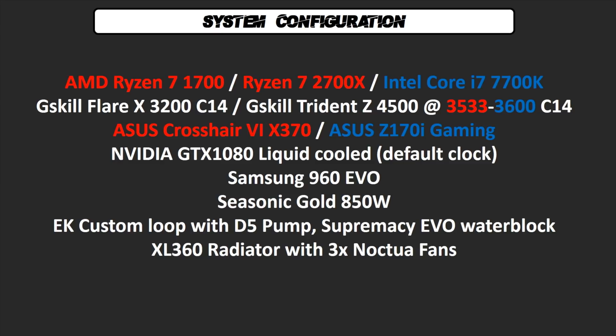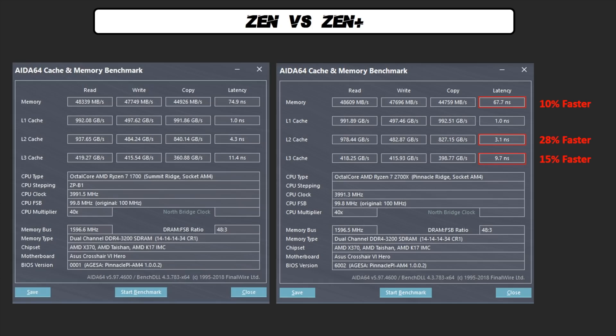In this first part I'm using a Ryzen 7 1700, a Ryzen 7 2700X and an Intel Core i7-7700K. For the memory, a kit of G.Skill Flare X 3200C14 and a kit of G.Skill Trident Z 4500. A couple of Asus motherboards: a Crosshair 6 and a Z170i Gaming. The GPU is an Nvidia 1080 running at stock speed. To better understand the differences between Zen and Zen Plus, I clocked the CPU at 4 GHz — all components the same, same frequency and same BIOS settings.